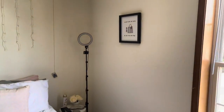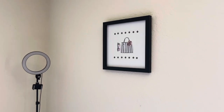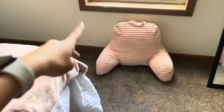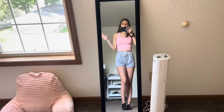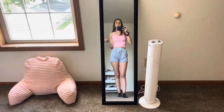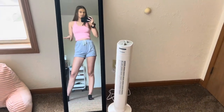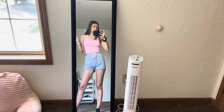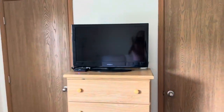I obviously have my ring light in case I ever need that. I have this really cute frame that I got from Hobby Lobby, and then my window with a pillow. I have this mirror, which is totally fine, but I do miss my big mirror. I have my little fan, my TV, dresser, and two closets.